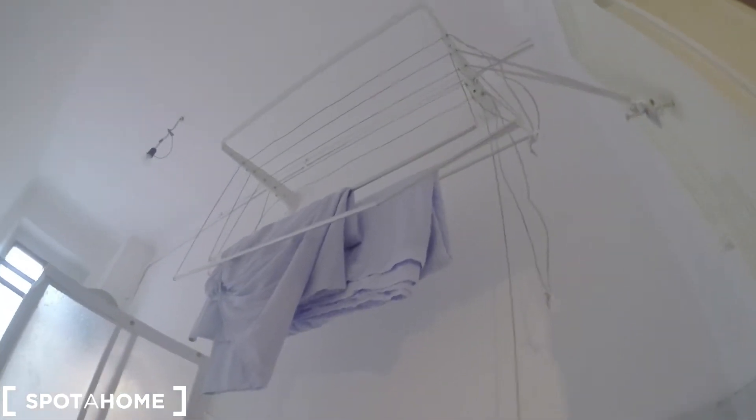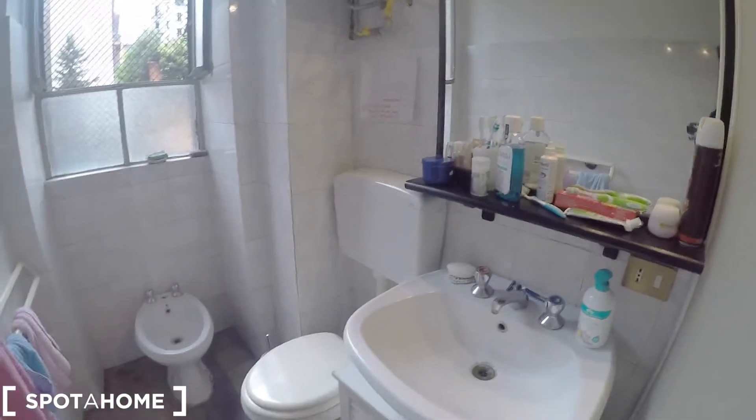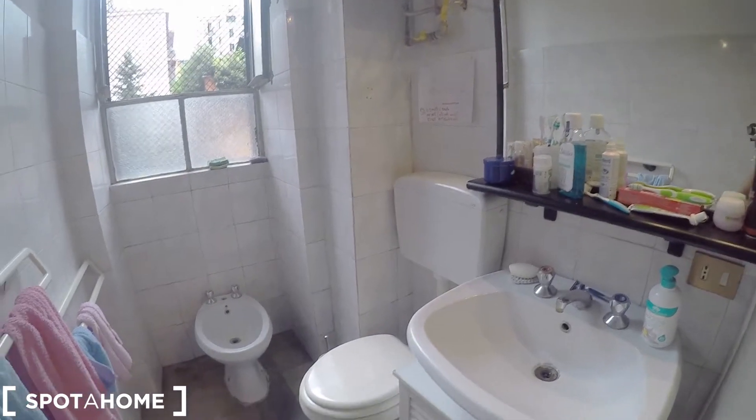The bathroom features a nice big washing machine. We have a heating unit, some strings hanging from the wall, a shower, a small seat, a lavatory, a mirror, a bidet, and a toilet.